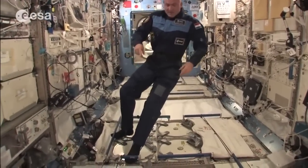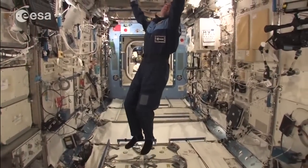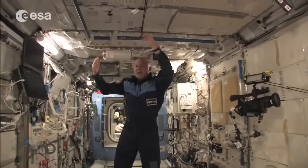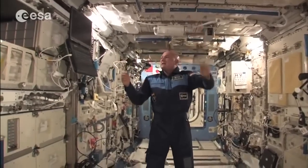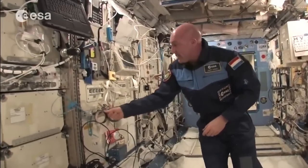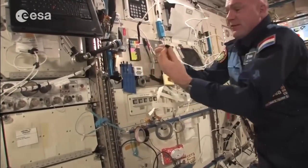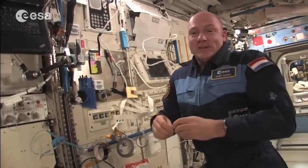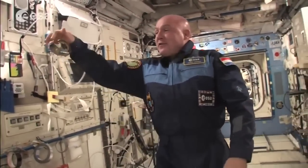I hold my feet under handrails because we're floating, and you keep control of yourself with handrails, bungee cords — everything has to be fixed somehow. We have velcro everywhere. A little pen has a piece of velcro on it and you stick it to the wall. We also have tape and velcro straps to fix things around cables. You need all these things to keep your stuff in place, otherwise it just floats away.